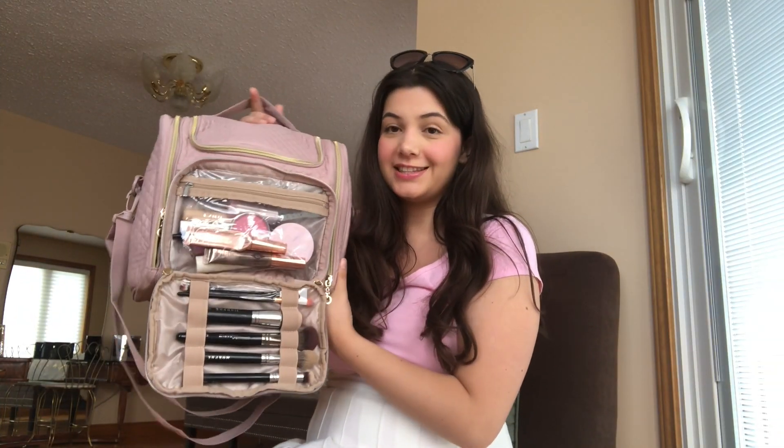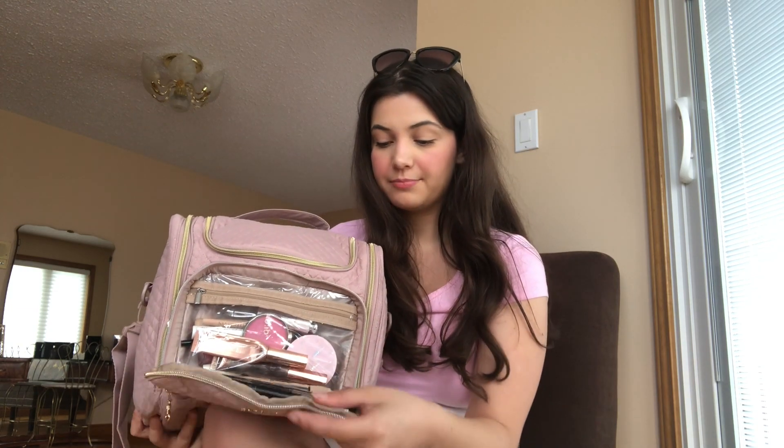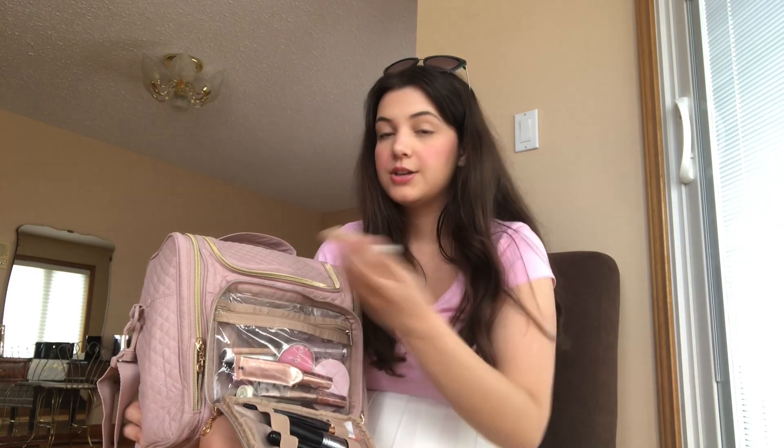I'm going to start with the first compartment here, which is the makeup compartment. As you can see, I've got all of my brushes nicely organized, which I love — it makes packing makeup so easy and keeps everything clean. One of the things I hate about traveling is having to shove all your beauty products into your luggage because you risk getting things spilled all over your nice clothes. I have six brushes — one is for something else that I'll show you later.